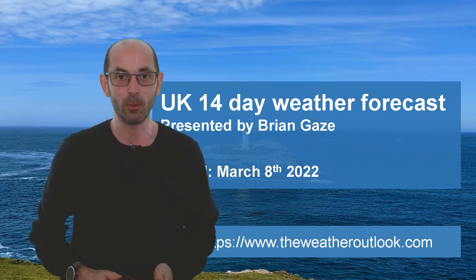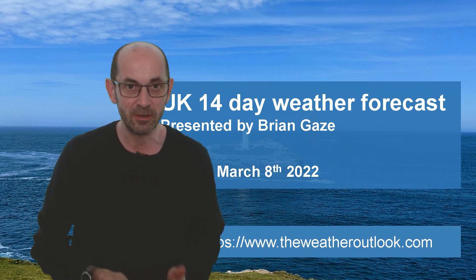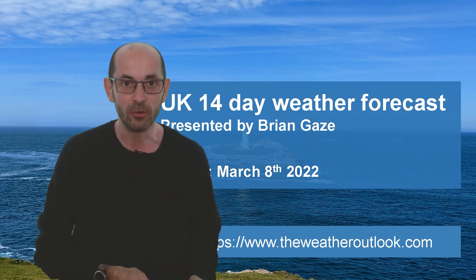Hi, welcome to the 14-day weather forecast. We've had a few somewhat colder days recently, but how are things looking during the next two weeks? As usual, I'll start by taking a look at the view across Europe and the North Atlantic.